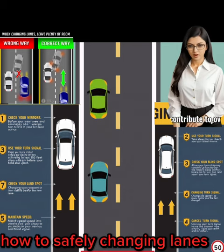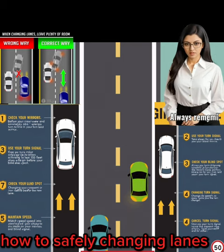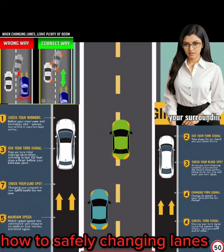2. Use your turn signal. Signal your intention to change lanes by activating your turn signal at least 100 feet before making the lane change.